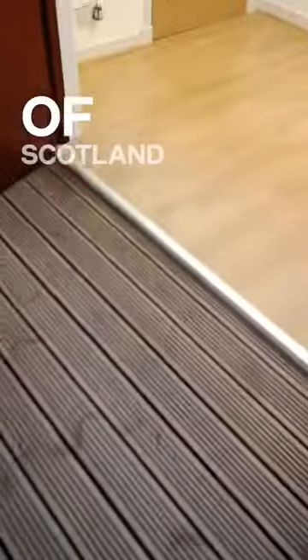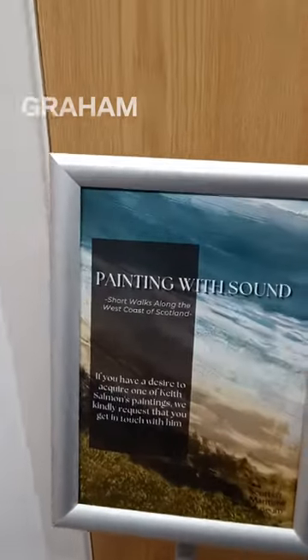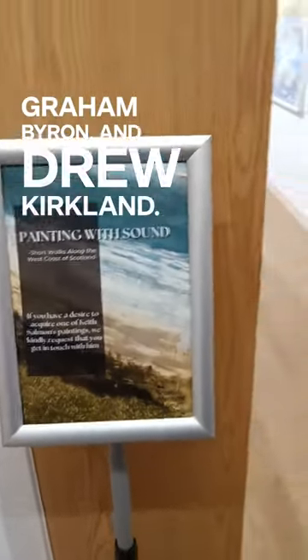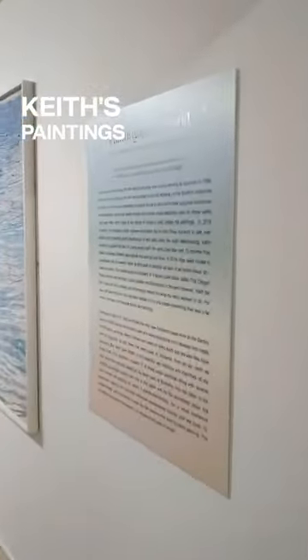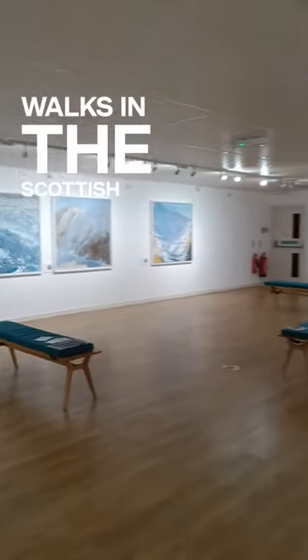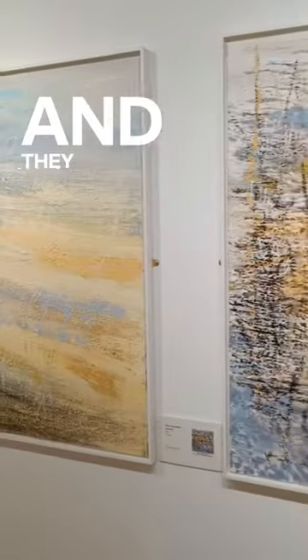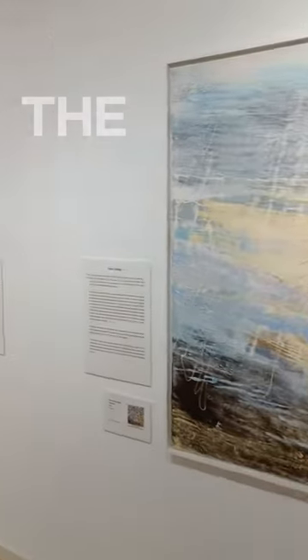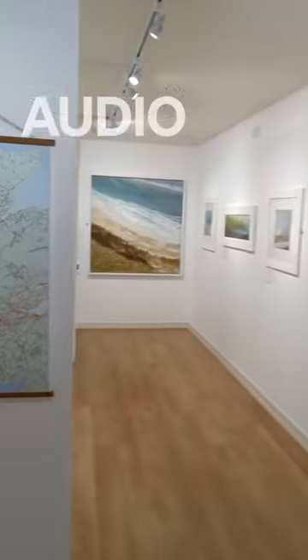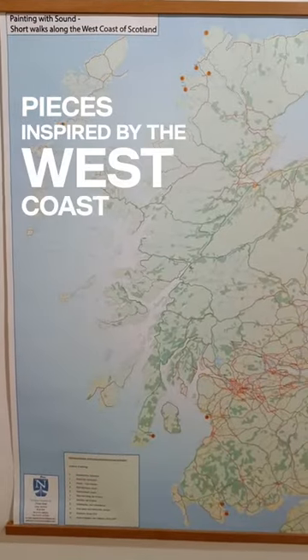Short Walks Along the West Coast of Scotland is an exhibition of landscape work by Keith Salmon, Graham Byron and Drew Kirkland. Keith's paintings capture the Scottish landscape inspired by his walks in the Scottish Highlands. He contacted audio engineers to incorporate sound into his work and they created audio paintings. The exhibition features 17 audio paintings and several other pieces inspired by the West Coast of Scotland.